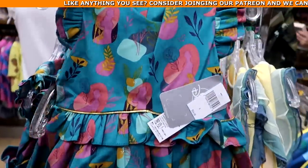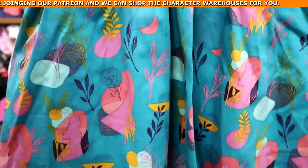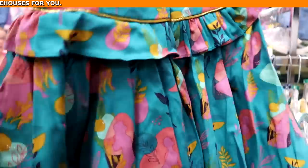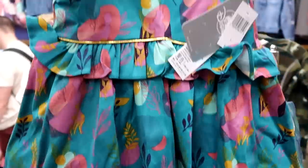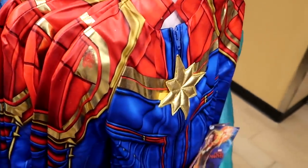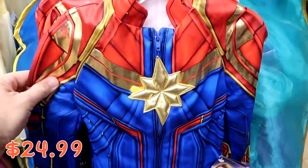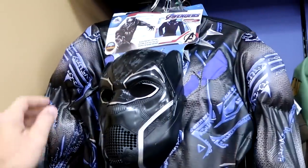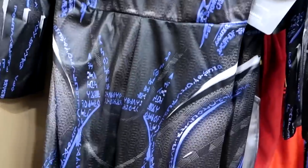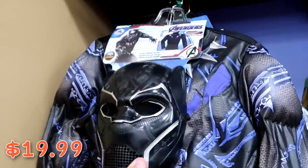On the little girls rack there's a new Frozen dress with different colors and leaves — originally $55, no clearance tag yet. A Miss Marvel Halloween costume that's very ornate — $24.99 from $60. And a really awesome Black Panther Halloween costume from Marvel Avengers with the mask included, available in bigger sizes — $19.99 from $60.